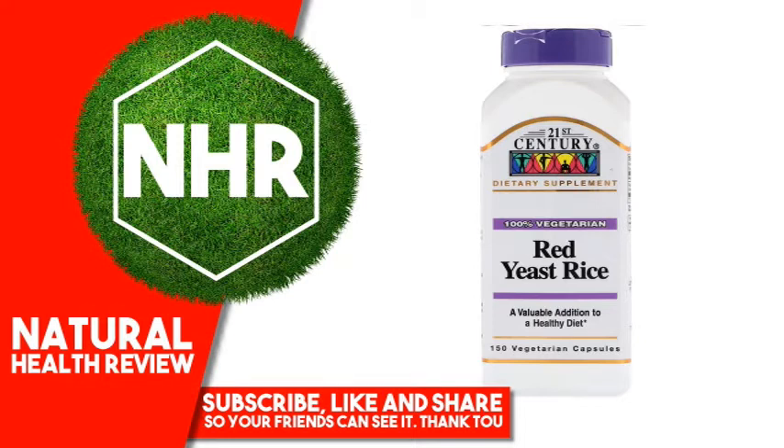Other Ingredients: vegetable cellulose, maltodextrin, silicon dioxide, magnesium stearate, oat fiber, rice bran. No added sugar, salt, preservatives, or artificial flavors.